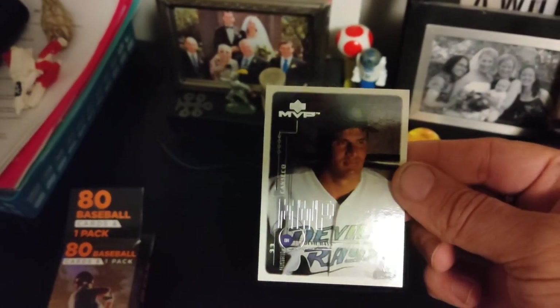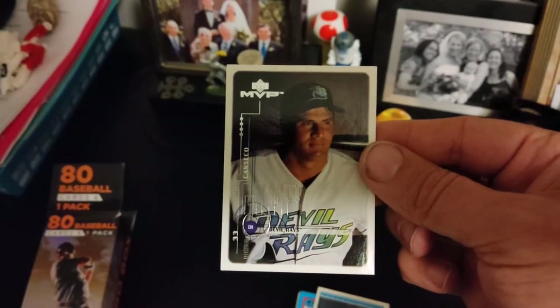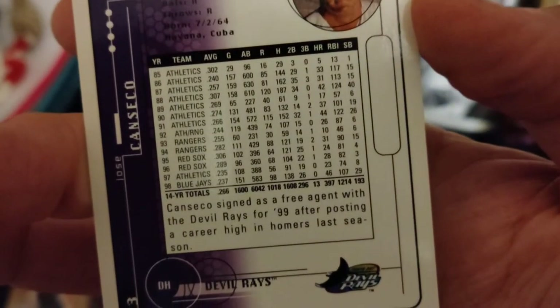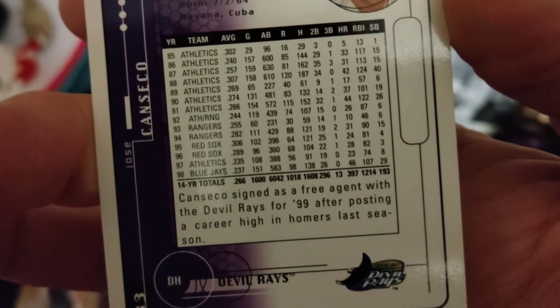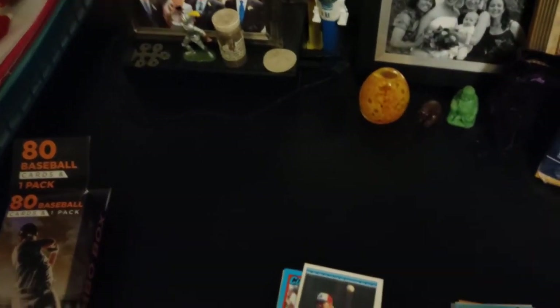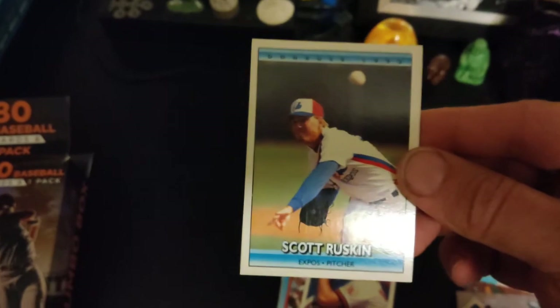Speaking of the Bash Brothers, here's Jose Canseco — Oakland Athletics 1989. He left towards the Devil Rays towards the end. But here's an MVP. I remember he joined the Rangers for a little bit, then the Red Sox, Athletics again, and the Blue Jays, and then the Tampa Rays — who are going to the World Series this year. But not with Jose Canseco.